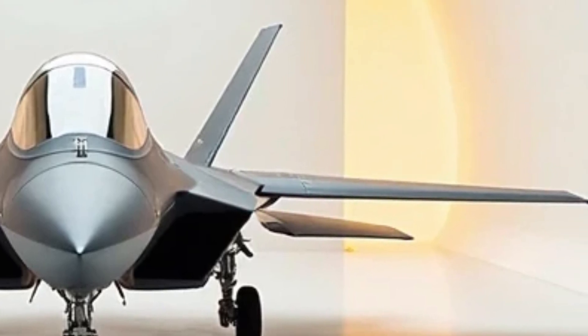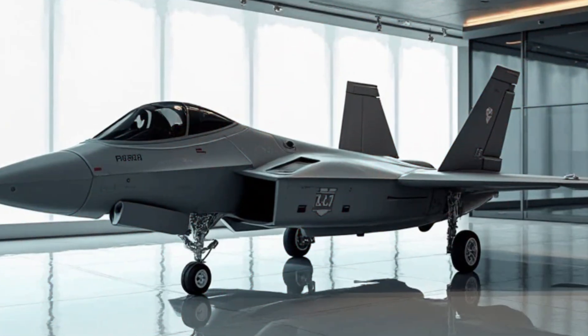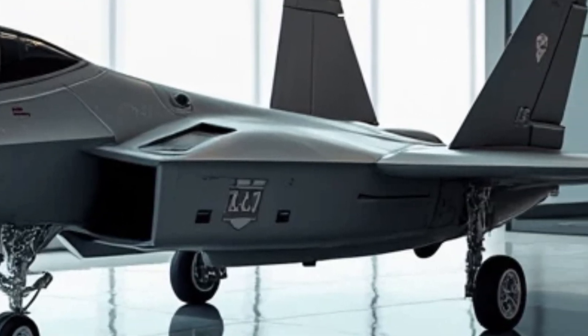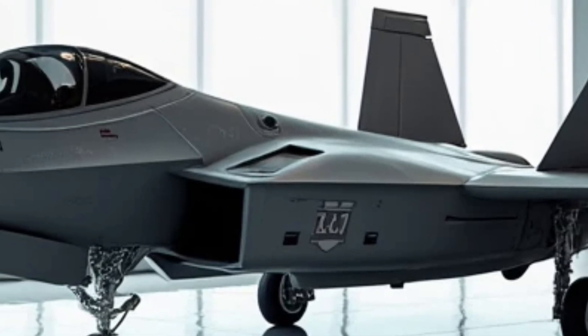From the precision of their engines to the lightweight materials used in their construction, every component is carefully chosen to ensure that the car doesn't just look good but performs at the highest level. A great supercar is a fine-tuned machine that works as one cohesive unit, pushing the limits of what's possible in automotive technology.